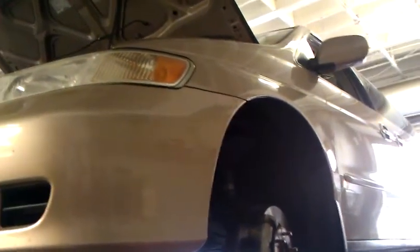2001 Honda Odyssey, the V6 engine — only about 70,000 to 80,000 miles — and the transmission went out.